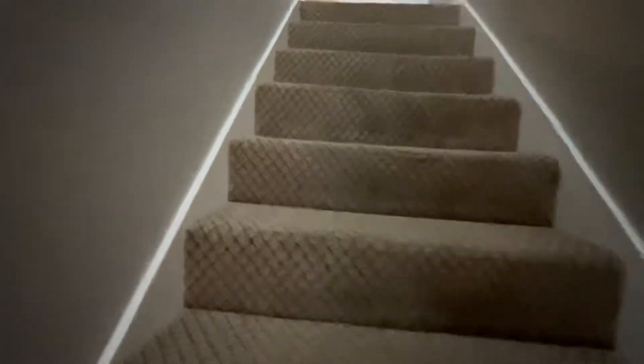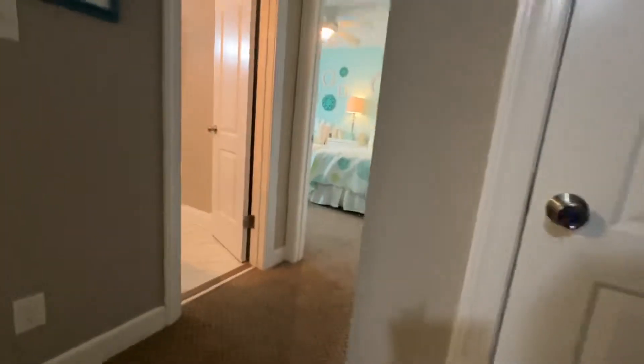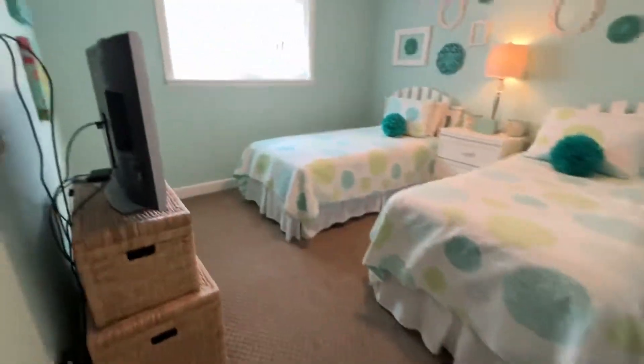And then you take a quick trip up the stairs. It's got some good bones in here. You're going to have your second bedroom here.